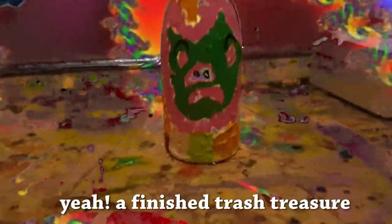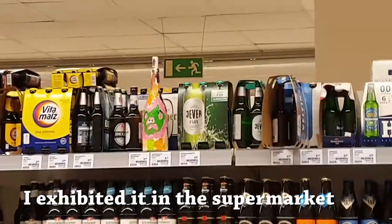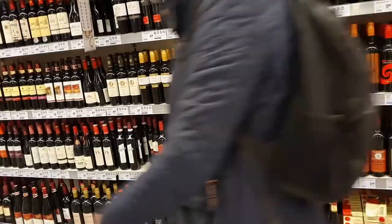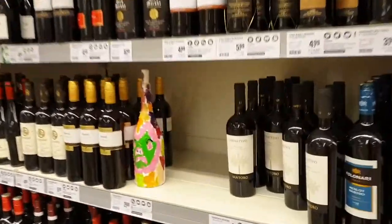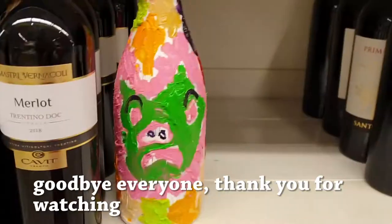A finished trash treasure exhibit! I exhibited it in the supermarket. Goodbye everyone, thank you for watching.